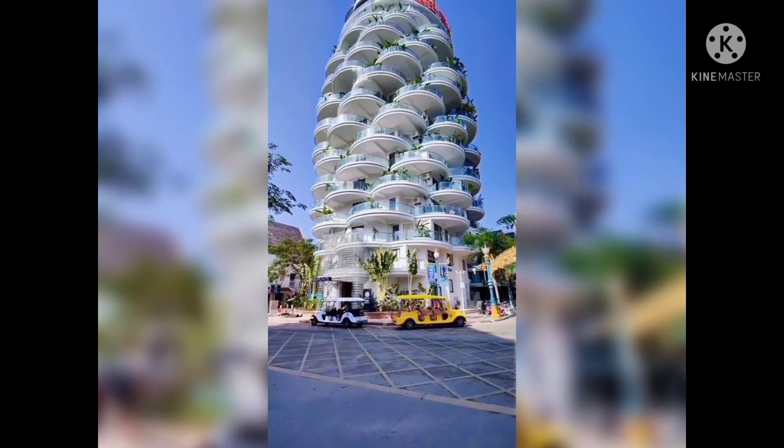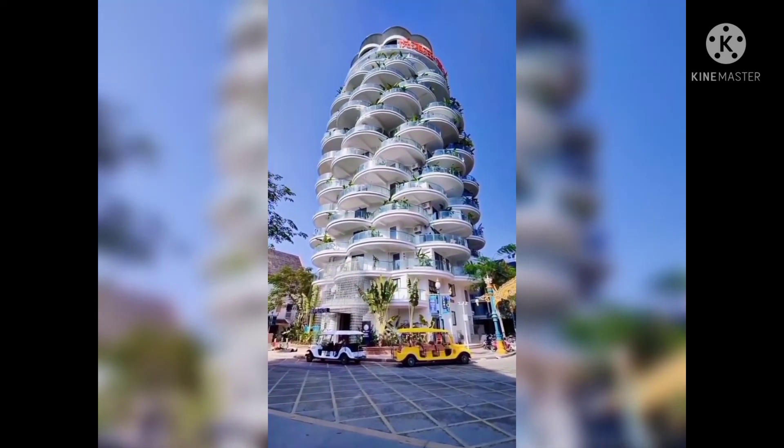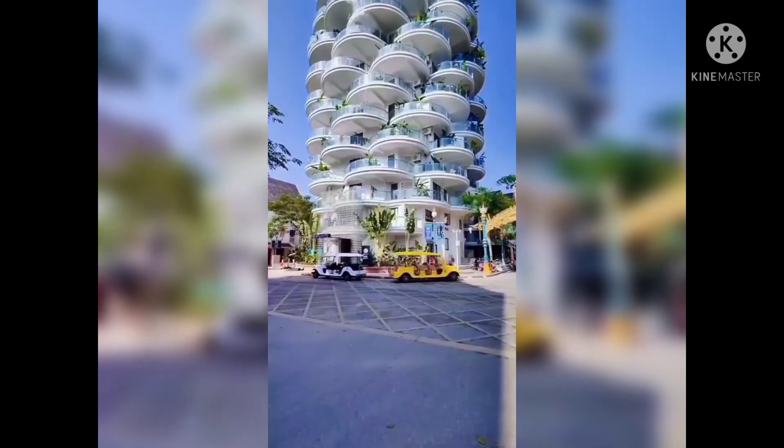This is the most unique house design I have ever seen, and this building is located in China.